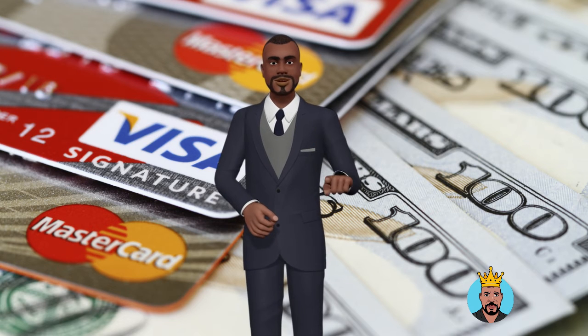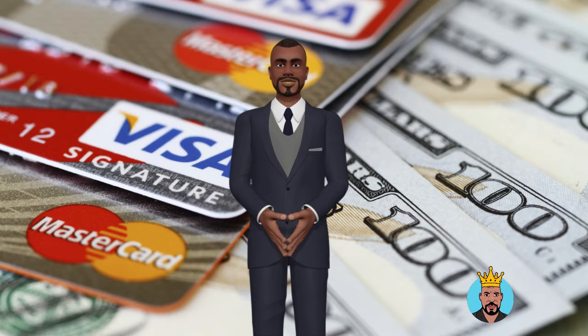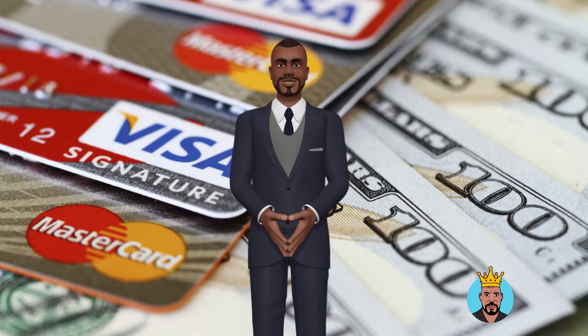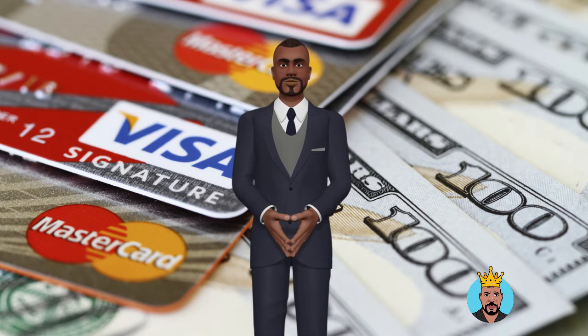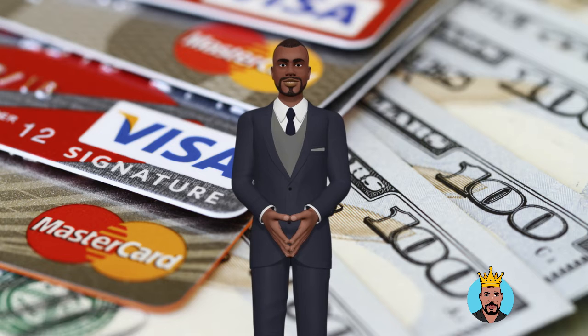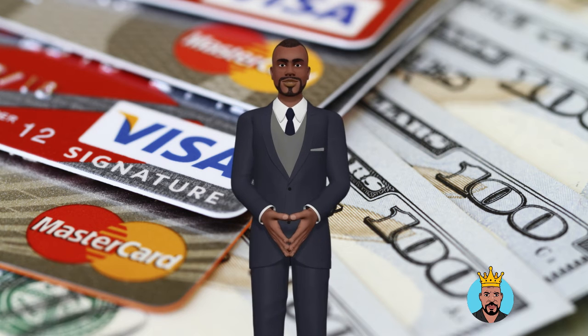The first step in the approval procedure is to have a good personal credit score. A personal credit score of 670 or better is required for the top business credit cards — this is where good credit begins. To qualify for premium cards, such as American Express's Business Platinum Card, you'll need a credit score of 740. Banks may see how you handle your personal credit by looking at your credit score. Missed payments might hurt your personal credit score, even if you use company profits to settle your monthly account debt. Even if your business collapses, you may be forced to utilize your personal assets to settle the card amount.